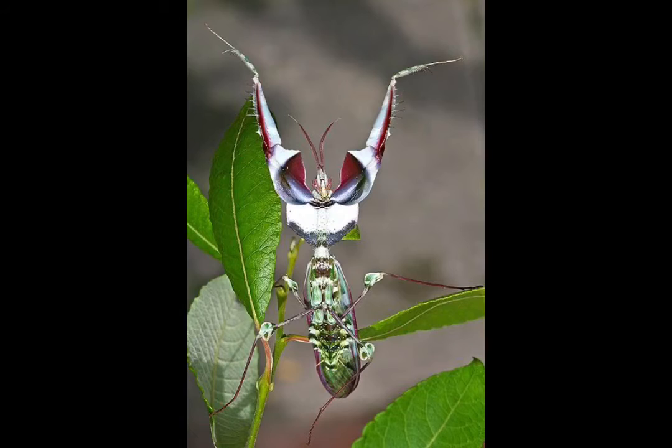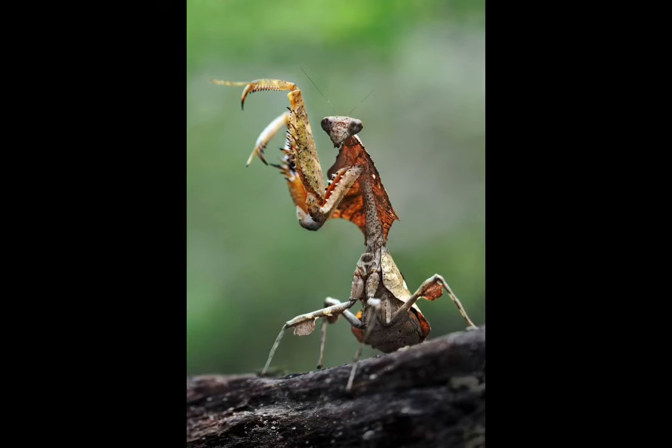During mating or right after mating, many females will bite off the heads of the males and eat them. Sometimes they eat the whole body.